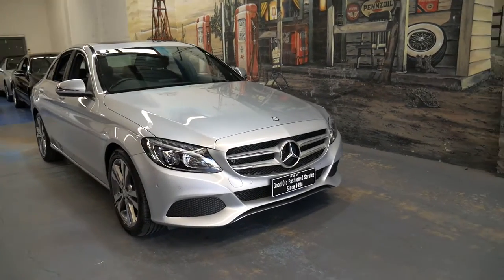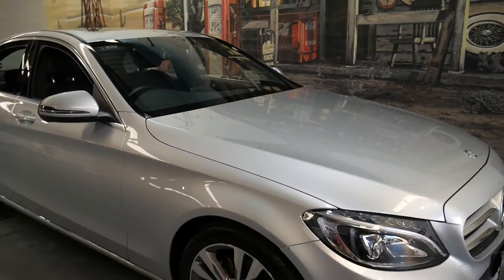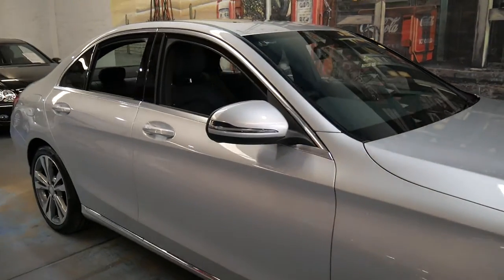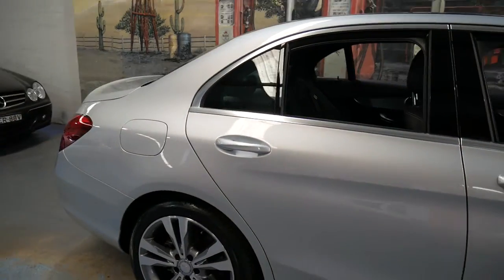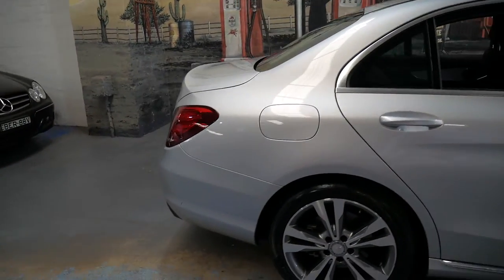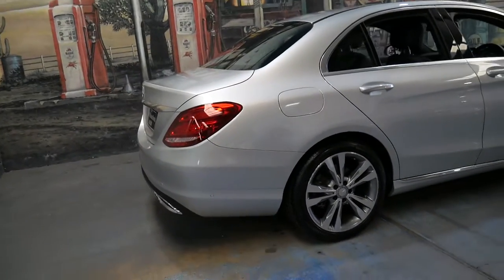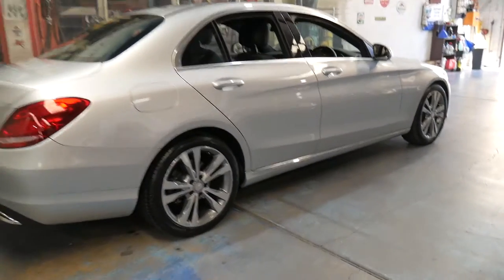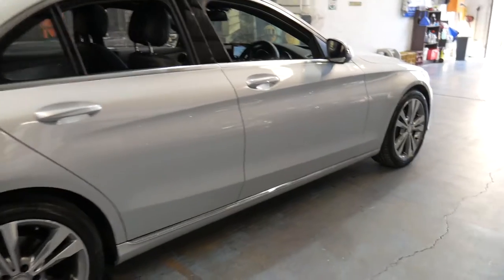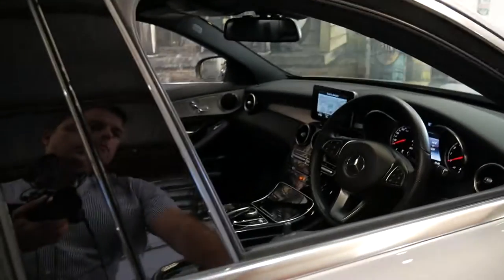Hi and welcome to the Old Timer Centre. My name is Philip Tarrant and I'm going to be speaking to you about this 2016 Mercedes-Benz C200. It's the current shape and it's done just 6,000 kilometres since it was new. There's a significant saving on new and there were a lot of options available.